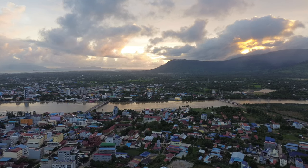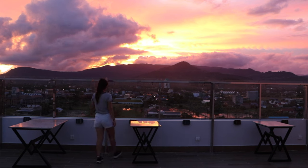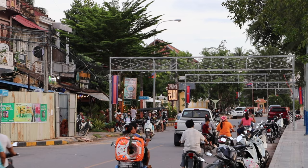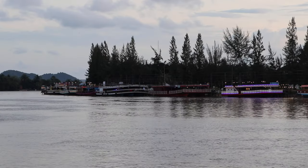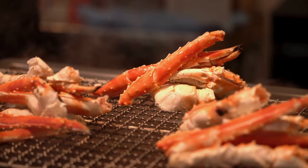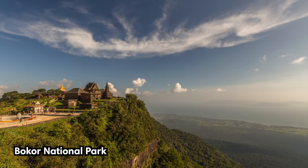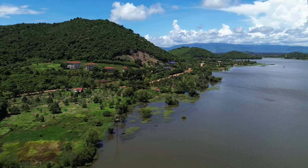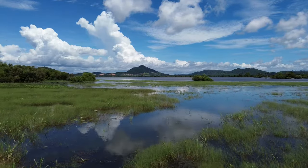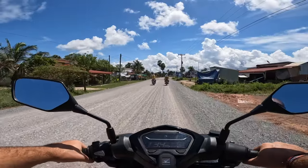Located in southern Cambodia, Kampot is a charming riverside town known for its laid-back atmosphere and beautiful scenery. The town itself boasts French colonial architecture and a relaxed riverside ambiance. Attractions in the area include visiting the pepper farms, indulging in delicious seafood, kayaking on the river, and exploring nearby Bokor National Park. Kampot is the perfect place to unwind and connect with nature while experiencing the lush countryside. The best way to explore these attractions is by renting a motorbike or taking a guided tuk-tuk tour.